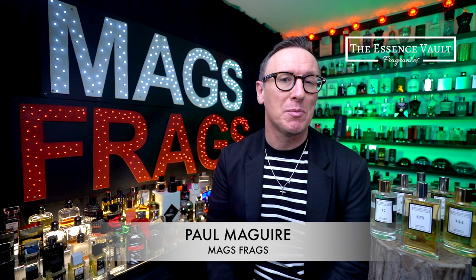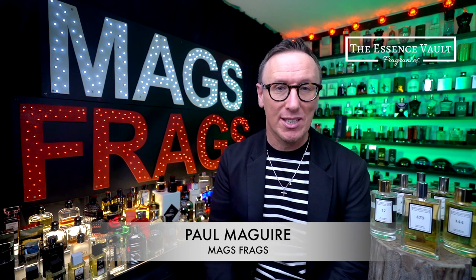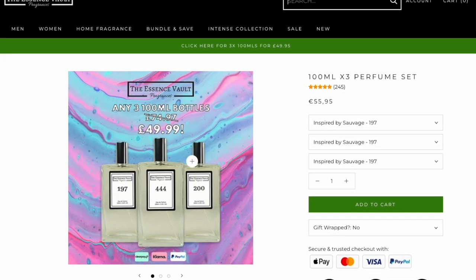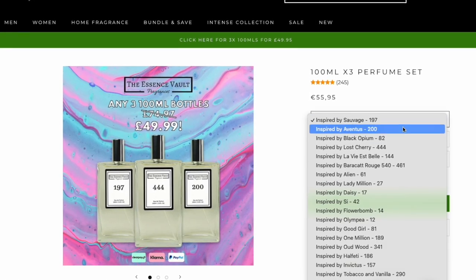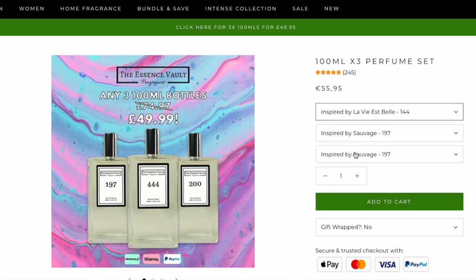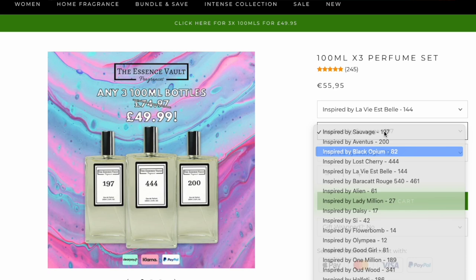Greetings from 01274 and thank you very much for tuning in to this latest episode of Mags Frags. I'm Paul and today I'm going to be talking about 6 women's fragrances from the Essence Vault that I think are really safe blind buys. I bought them using the x3 deal that's been running on their website for quite a while now, which is any 3 100ml sized bottles of your choice for only £49.99 instead of the usual retail price of £75.